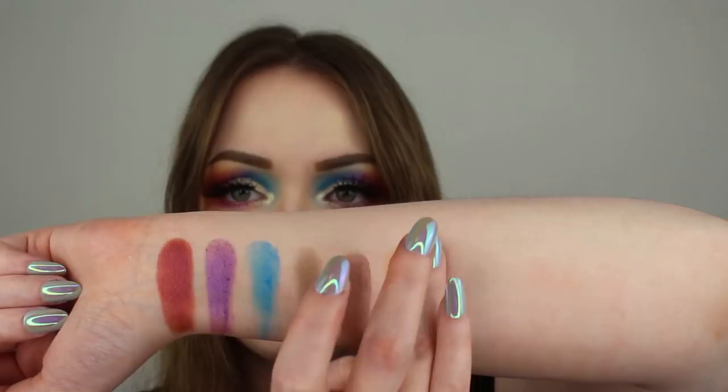In the comments down below let me know what your thoughts are on this look, and as always I would really appreciate it if you hit that subscribe button. If you'd like to follow me on Instagram, my account is at lethal_kitten. I hope you guys have a wonderful day — until next time, bye!